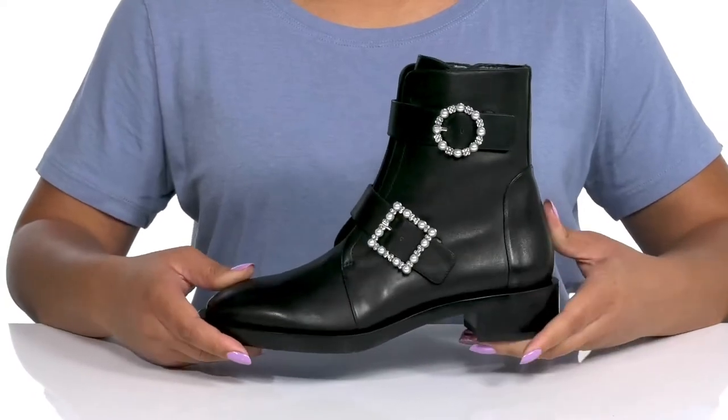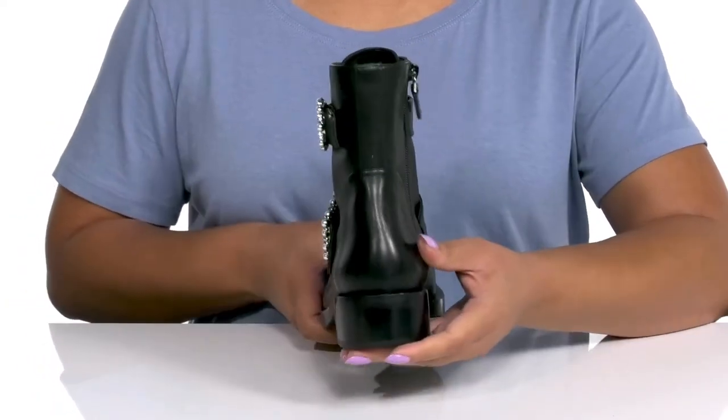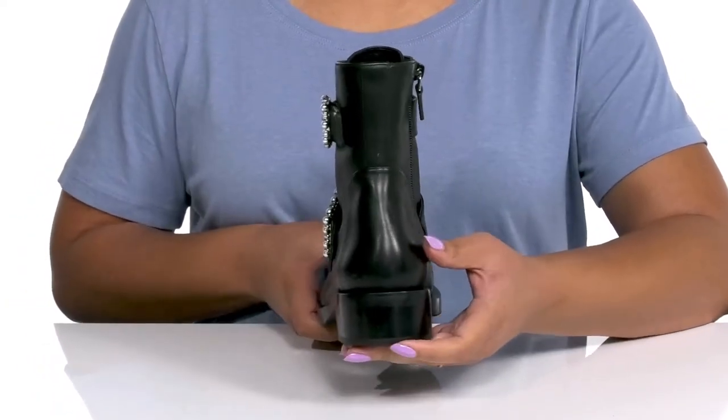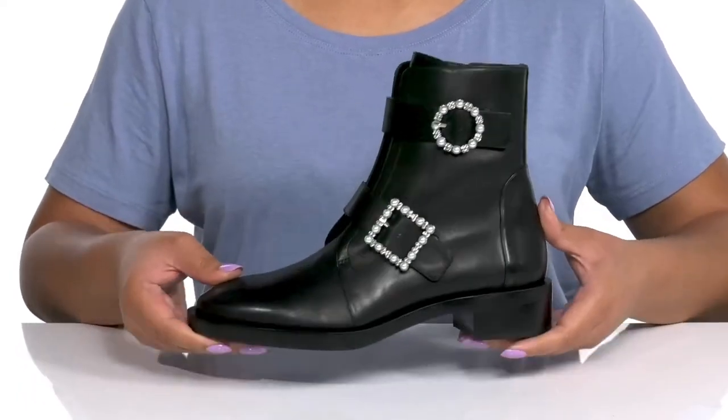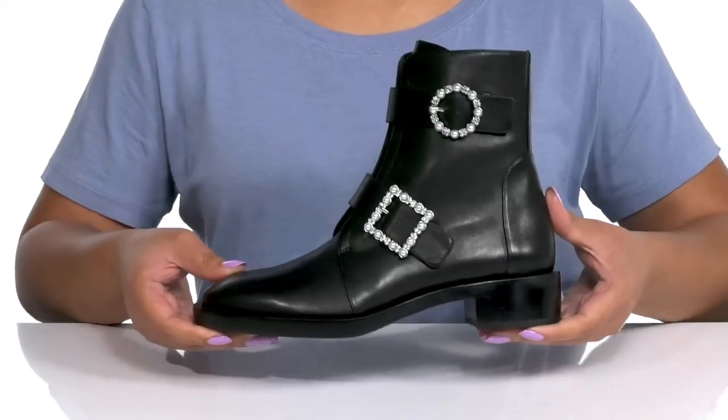They have a sturdy and durable build that's made to last, and you'll get a little over a one inch boost from the stacked heel at the back. It's all on top of a textured synthetic outsole. Rock these babies with a cute pair of leggings.